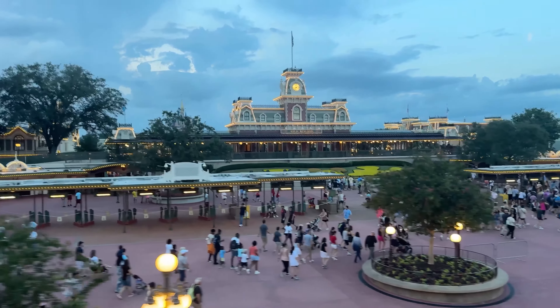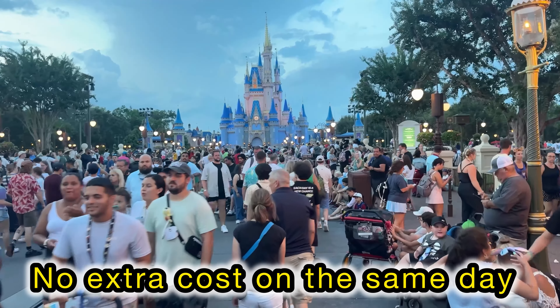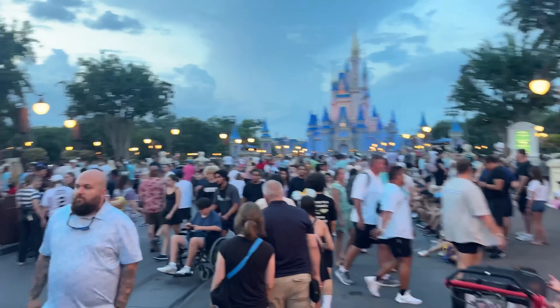If your ticket has park-hopping access or you have an annual pass, you can actually schedule a ride in a different park while you're in another park, and that's what we decided to do.